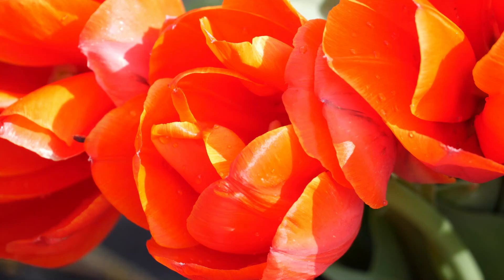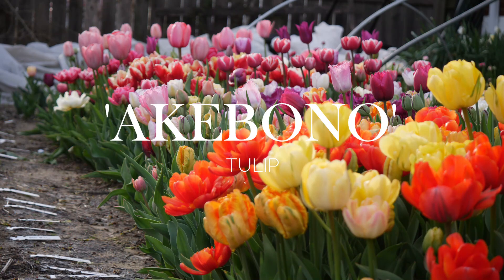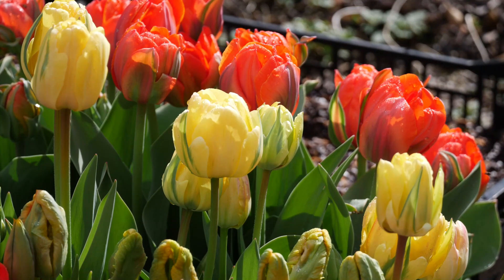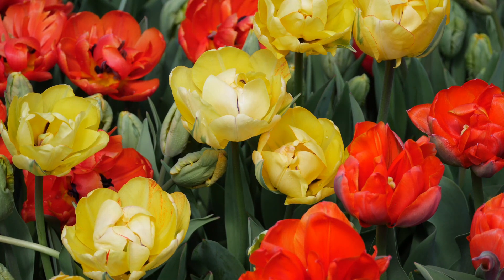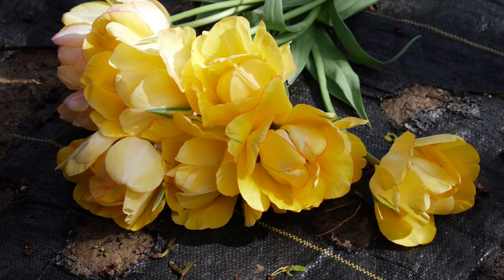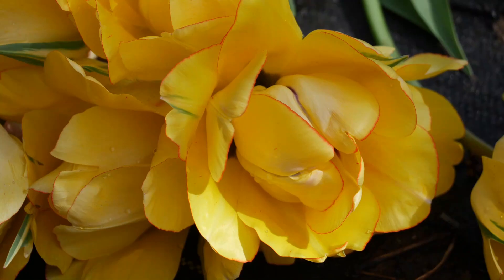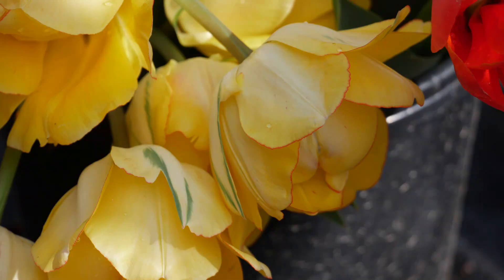Next, we have another double tulip, another early double — this is Acobono. This is actually one I didn't order; it was sent as a replacement for something else. The main reason I didn't reorder it is that it's yellow, which isn't my preference. But the stems are strong, the flowers are beautiful, and they're excellent for cut flowers — nice and tall. If yellow with a unique red kind of outline around the petals is your thing, these would be a good choice. They still looked great in our donations, so no complaints there.